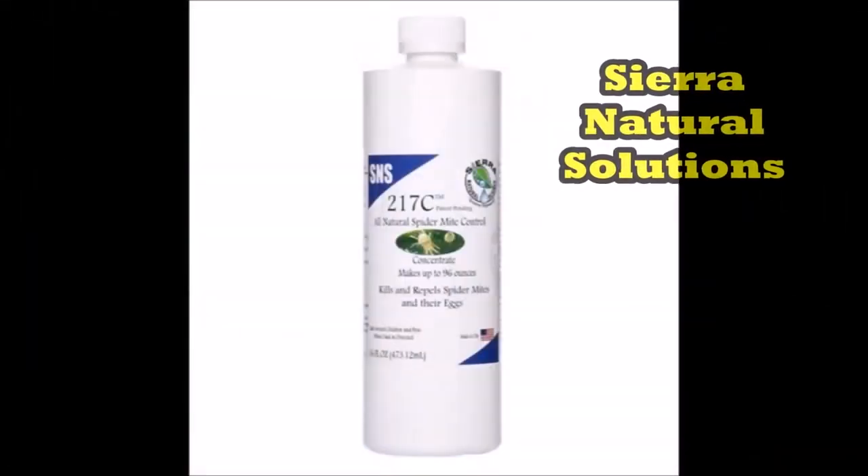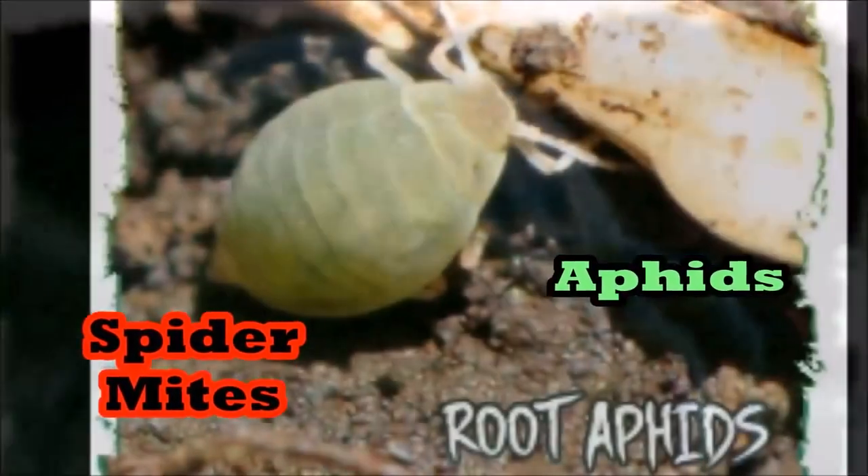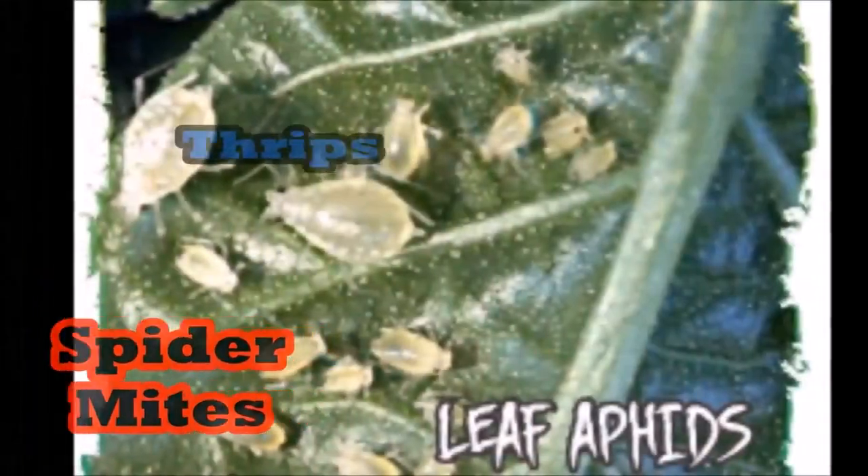So here's what I've learned over the years. 99% of all bug problems come down to five bugs: spider mites, aphids, thrips, white flies, and gnats.